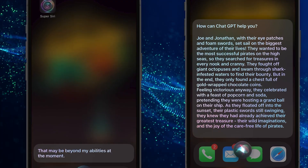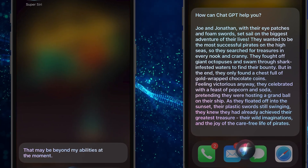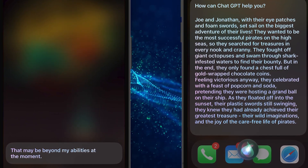As you can see on the left, the current Siri doesn't do too well on the questions. That may be beyond my abilities at the moment. But the upgraded Siri with ChatGPT, it does amazingly.